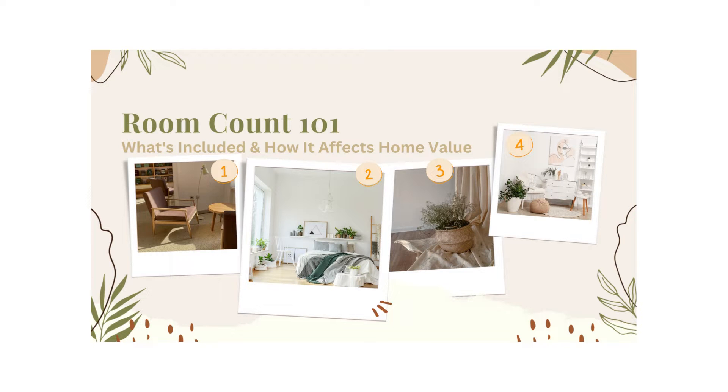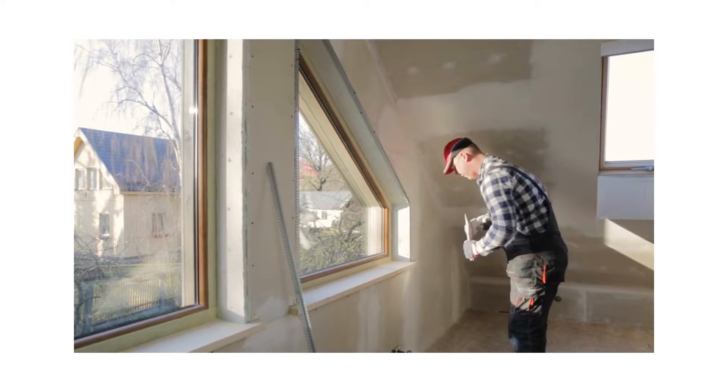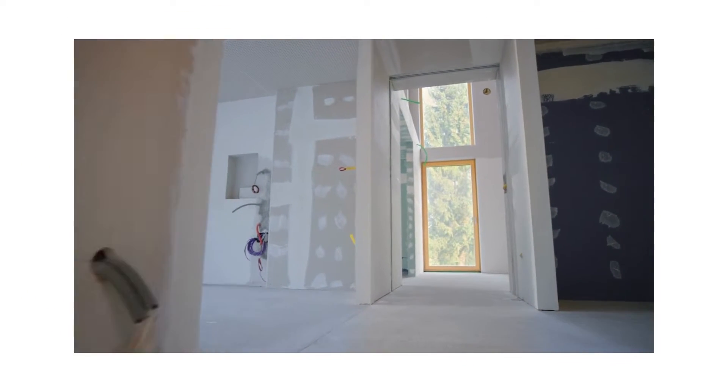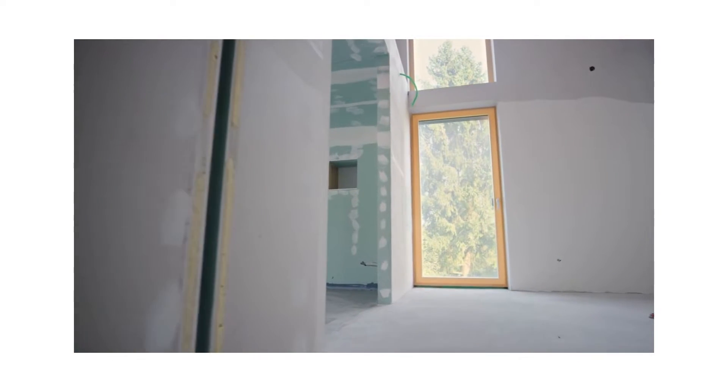Understanding room count — the key to home value. Do you enjoy home makeover shows as much as I do? One of the first things they bring up is room count. But what is a room count exactly, and why is it crucial? Let's get our hands dirty and find out.